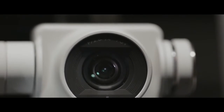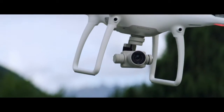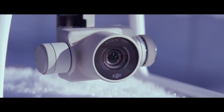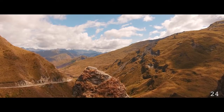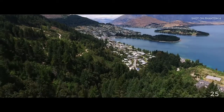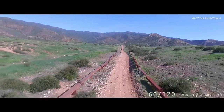The Phantom 4's camera is better than ever. Its new lens is composed of eight separate elements for improved sharpness and chromatic aberration handling. It also shoots in 4K ultra-high definition at 24, 25, and 30 frames per second, and 60 and 120 frames per second at 1080.